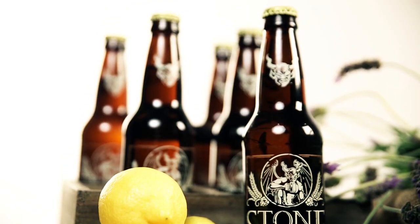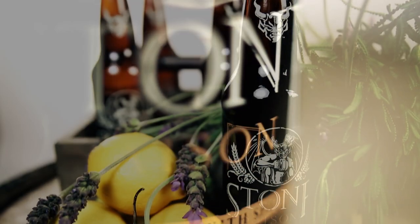The Saison style being a farmhouse beer, and us having a farm and loving everything that the farm does — incorporating that world into that style of beer was just awesome. The citrus edition really makes it kind of Southern Californian as well. The lemon peel and the lemon thyme, which we also grow on Stone Farm — there are some ingredients in this beer that we source from Southern California, which makes it special.